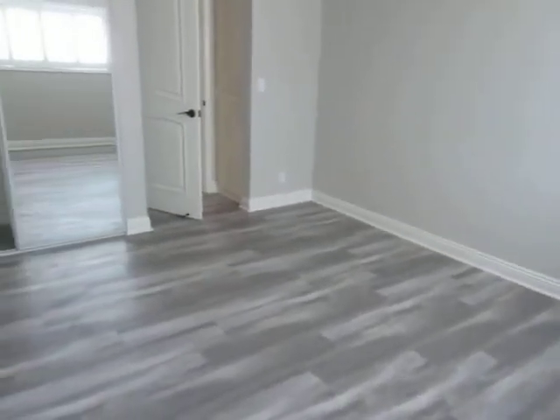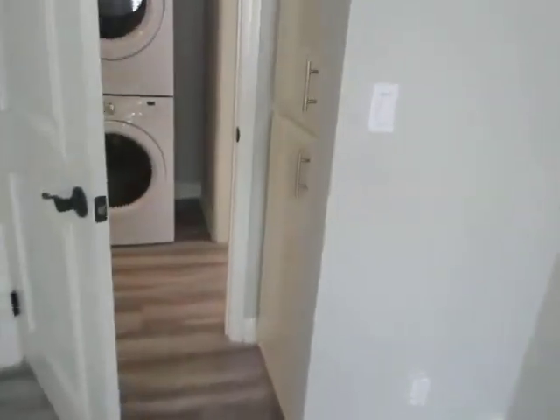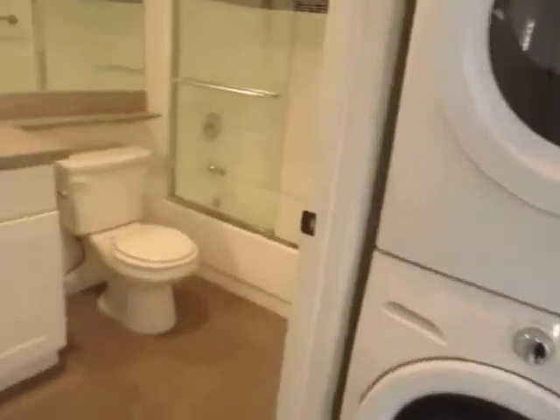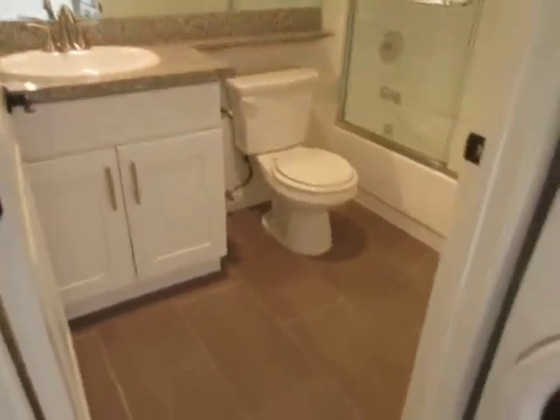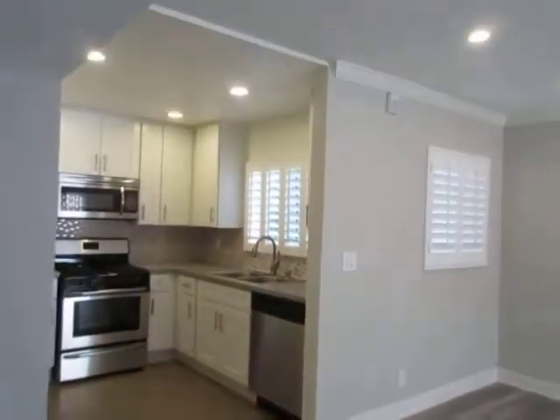The property is also pet friendly. If you would like to view this beautifully remodeled two-bedroom, two-bathroom apartment located in Studio City, please click on the Request a Viewing tab at the top of the page.